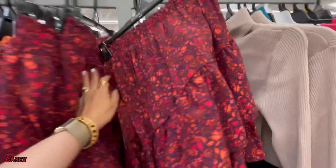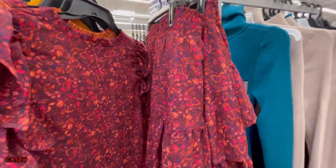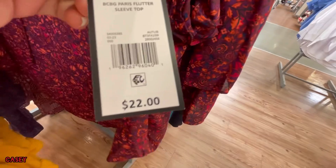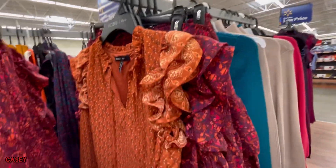And then they have these DCBG pairs or sets. There's the skirt and the top. The top is $22 and the skirt is also $22. Comes in burgundy and they also have this brown color.